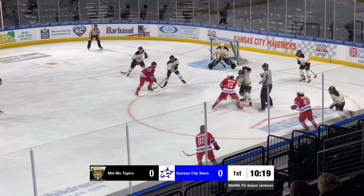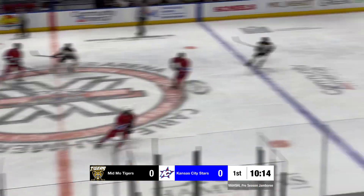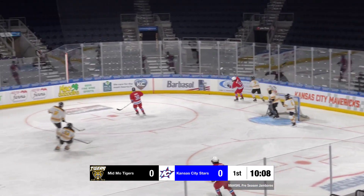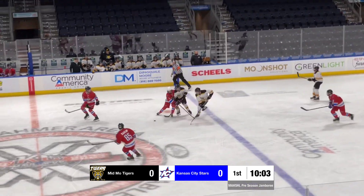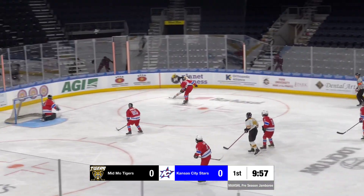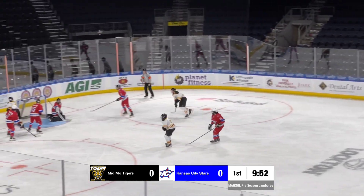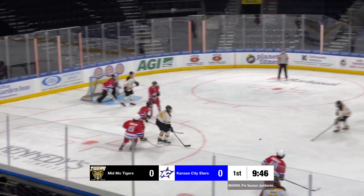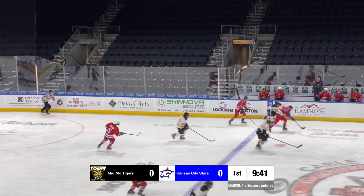Robert Morton takes the faceoff for the Stars, draws it back to Marion, but had it poked away at center. Stars send it right back into the zone where it's picked up by number 7, who skates it behind the net. Morton on the forecheck, Morton knocks it away, picks up the puck in the zone, had it poked off his stick. Tigers come away with it. Good back check by Morton. Pascoe had it knocked off his stick. Number 16 will get it in the corner, puts on the brakes at the faceoff circle, circles for the shot. Brace got a piece of that. Held at the point. This is number 38 — lost it. Number 34 had it poked off his stick, might have been Marion.